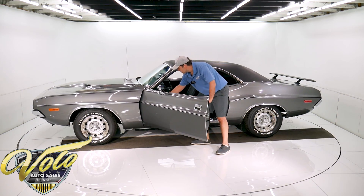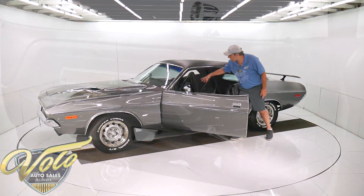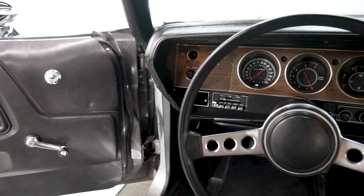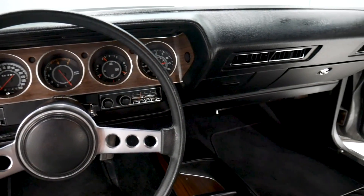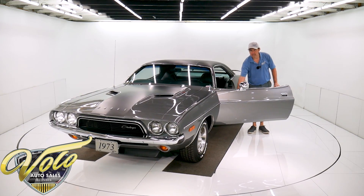All the plastic, all the moldings, the kick panels, the center console — it's all mint. It's not scratched, it's not broken, it's not brittle. The reproduction stuff is different — it has a different texture, I can spot it right away, it's thinner. This is the original stuff, and it's mint.